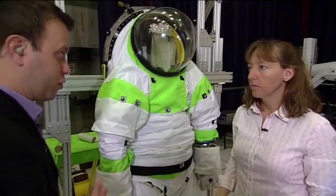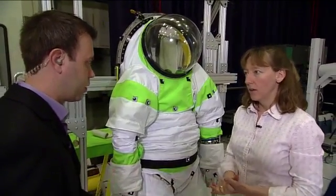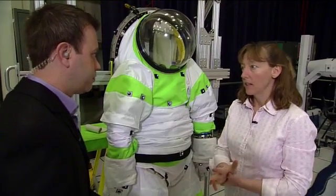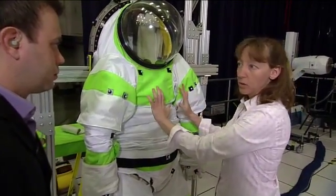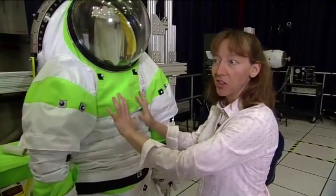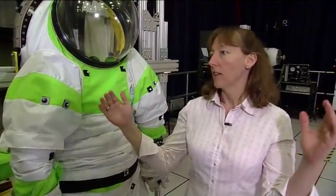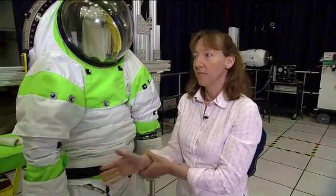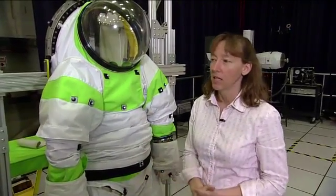This is based on what we've learned throughout the entire shuttle and station programs — what's worked, what hasn't worked. We've had a couple of advanced prototypes in the past that we've tested significantly, and tried to put those lessons learned into this suit. We'll test this suit and look at all the data from all the prototypes to pick the new configuration that performs well in both microgravity and planetary environments.